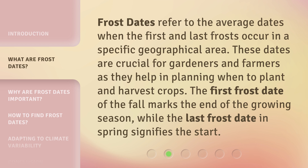The first frost date of the fall marks the end of the growing season, while the last frost date in spring signifies the start.